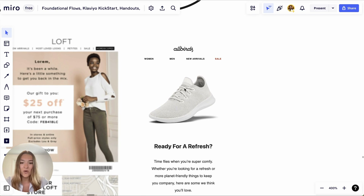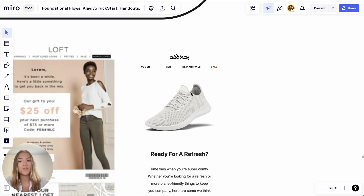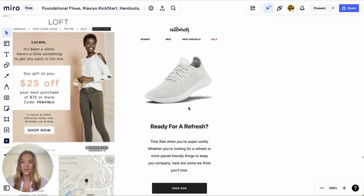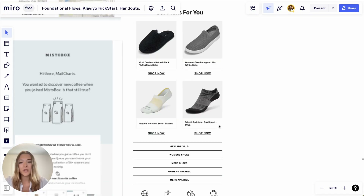Another beautiful example from Allbirds — the subject line was 'Do you remember this day two years ago?' and the preview text said 'We do.' They sent a win-back email two years after I placed an order. They asked whether I was ready for a refresh on those shoes, which was quite timely since the shoes had served really long. The email asked 'Are you ready for a refresh? Time flies when you're super comfy' — a beautiful email with recommendations.